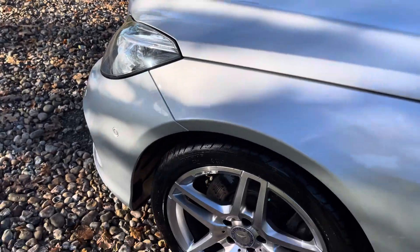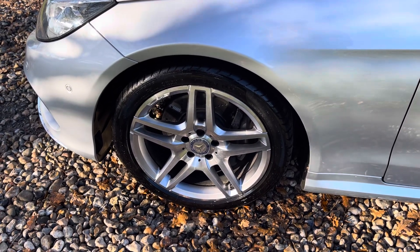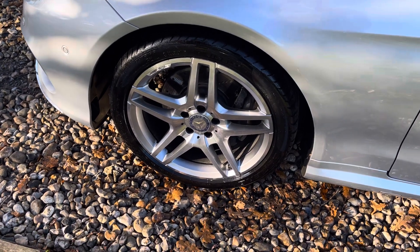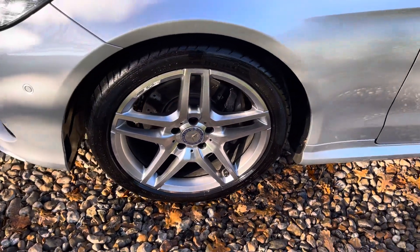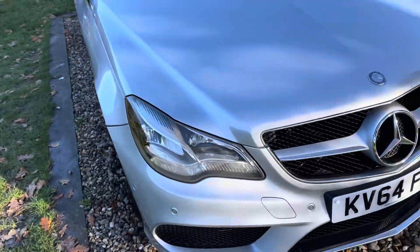The original 18-inch Mercedes alloys have been away to be professionally refurbished — a three-day process: dip strip, tyres off, powder coated, diamond turned, and light shadow chrome on the inserts. As new. The car's shod with a great set of matching Pirelli P Zero tyres all round — read the reviews on these.